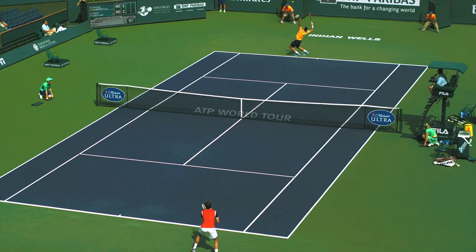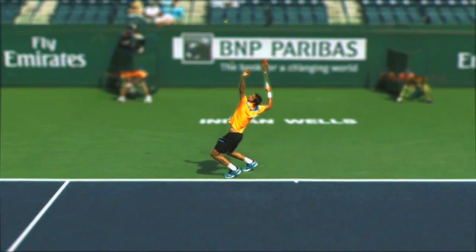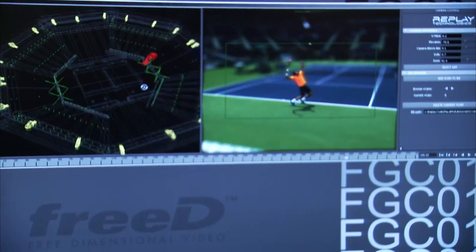Video is typically built with one image at a time from one camera. Here, images from 22 cameras are combining to create a 360-degree picture.